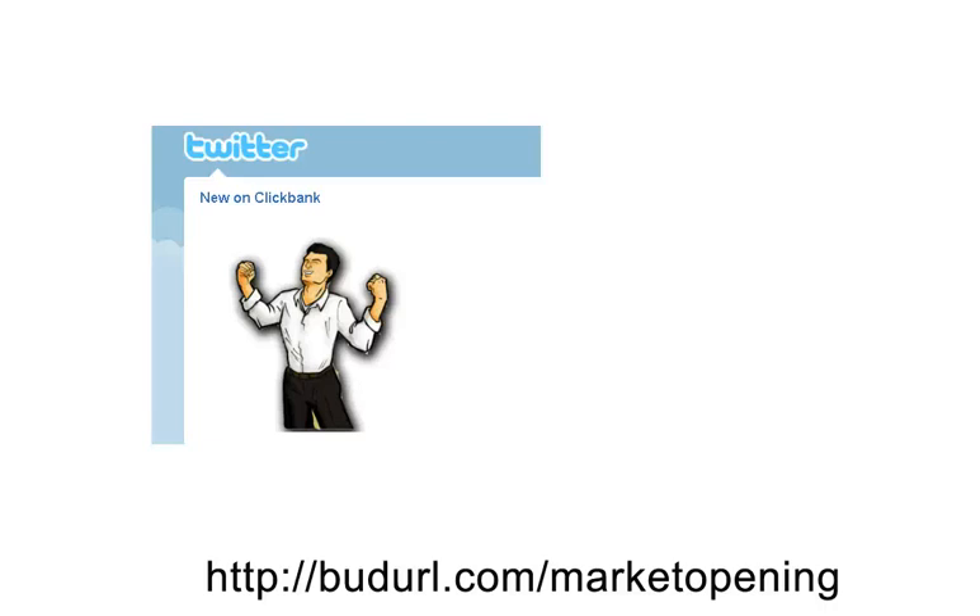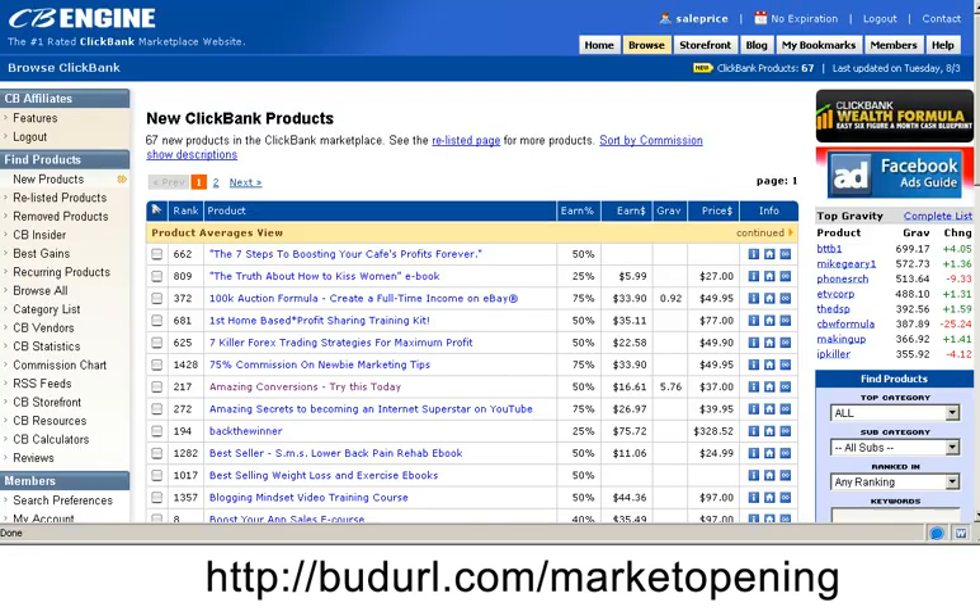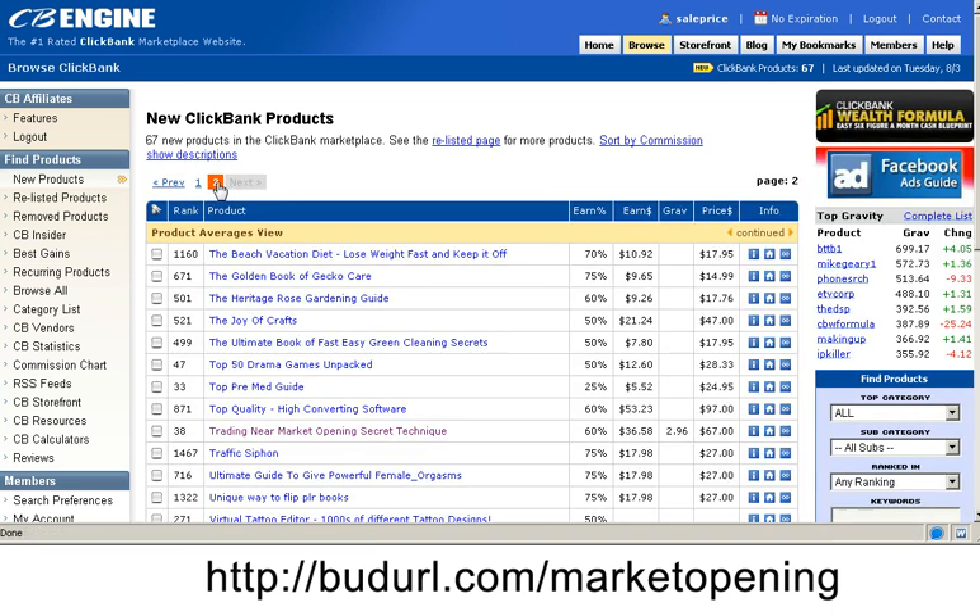Hello and welcome to new on ClickBank. Today I'll share with you a product that teaches you how to trade during the market opening in the stock market. I was looking through the new ClickBank products for this week, went through to the second page, and as always I look for the products that are already showing some gravity — that shows that other affiliates are already selling them and making some money.